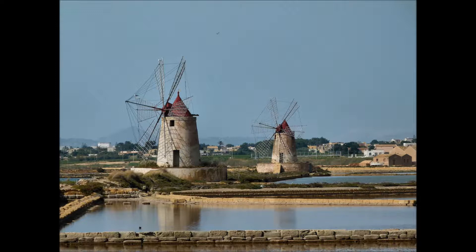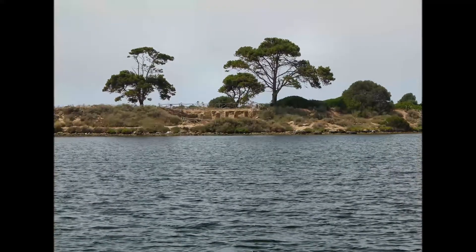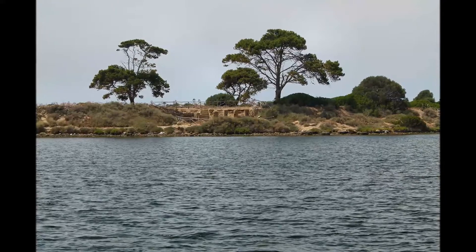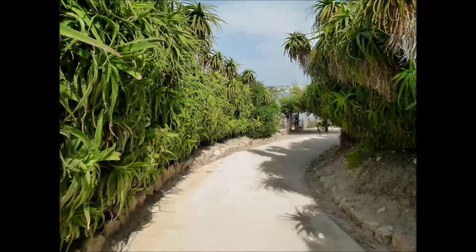Da Trapani a Marsala, lungo la costa sud-occidentale, si gode il paesaggio delle saline, con i romantici mulini a vento. In questa zona si trova lo Stagnone, una vasta laguna dai bassi fondali. E nello Stagnone di Marsala sorge l'isola di Mozia, appartenente ad una fondazione privata.